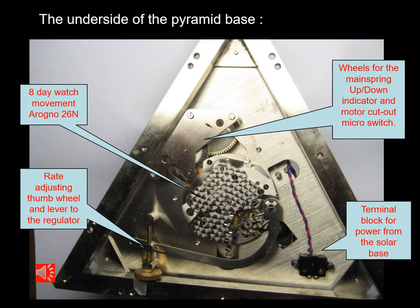The electricity generated by the solar cells has two applications within this clock. The first is the motor in the base to rotate the base to the optimal solar collecting position. The second is a motor up in the pyramid which keeps the mainspring of the watch movement wound — in other words, it's an electric remontoire. There's also a set of gears which include a motor cutout switch to prevent overwinding, and also an up-and-down indicator.